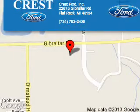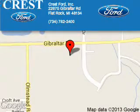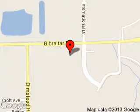Crest Ford Incorporated is dedicated to doing everything possible to ensure that the experience you have selecting your next vehicle is a pleasant one. We are located at 22675 Gibraltar Road, Flat Rock, Michigan 48134.